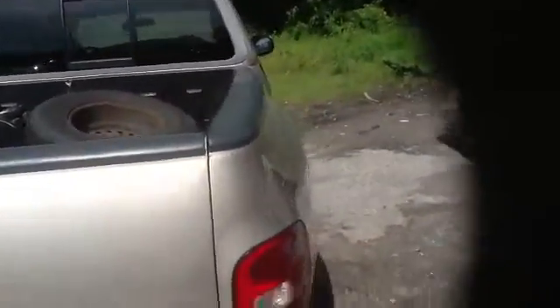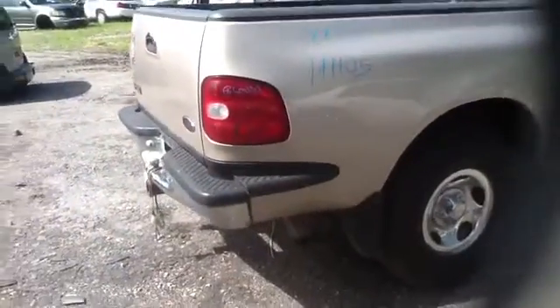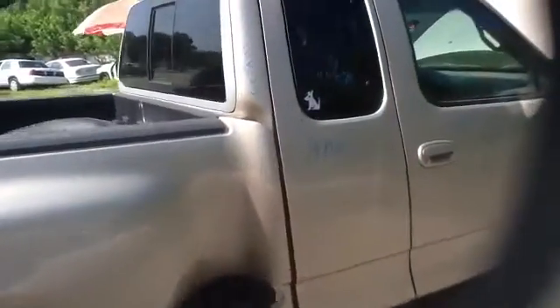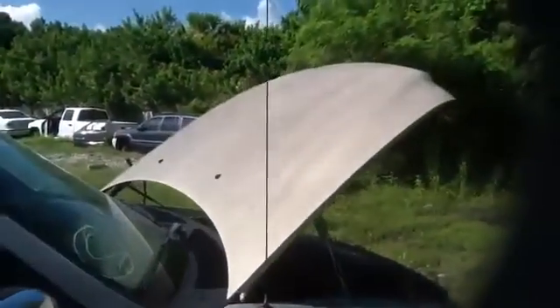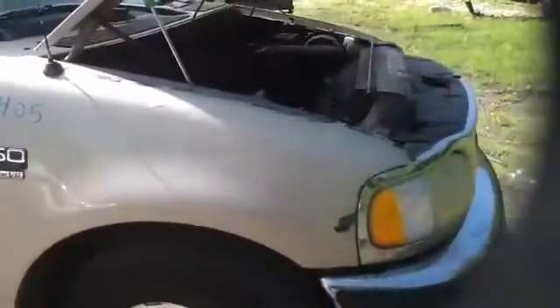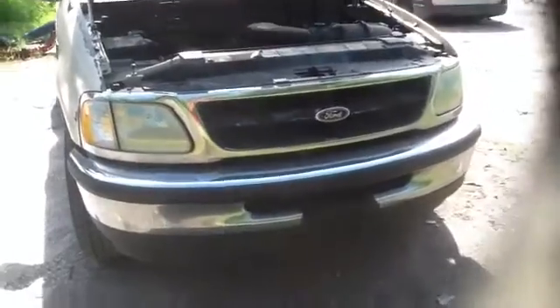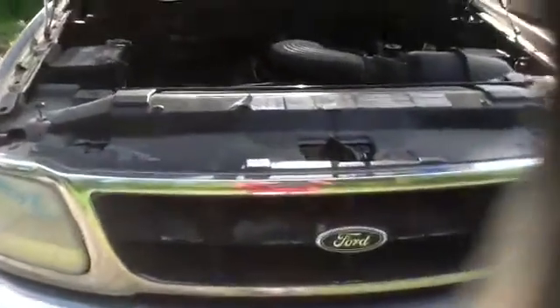Passenger side bedside in good condition as well. Passenger side front and rear doors all in great shape, nice clean front fender. Peek of that hood — headlights, grille, bumper all in great shape. We'll take a listen to this 5.4.